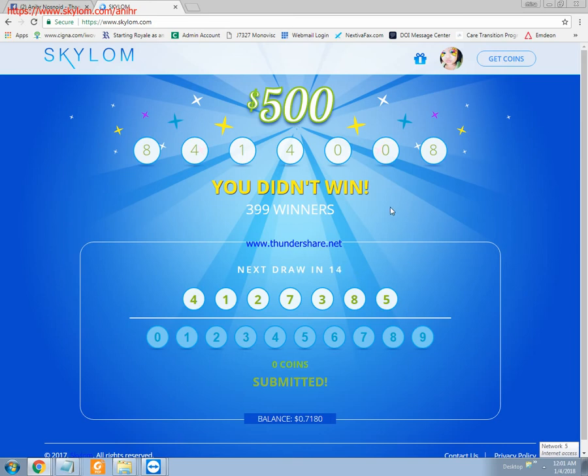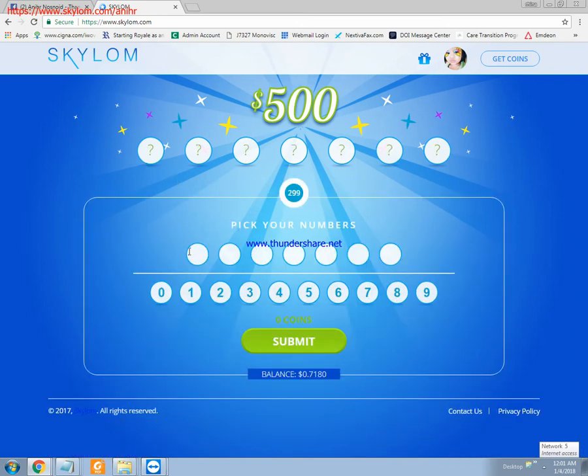First, you have to log on with Skylum. If you don't have any account with Skylum, you have to register. After logging in, as you can see on the screen, I have selected seven digit numbers.